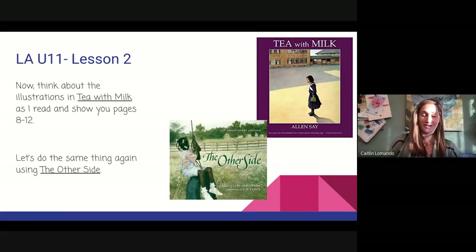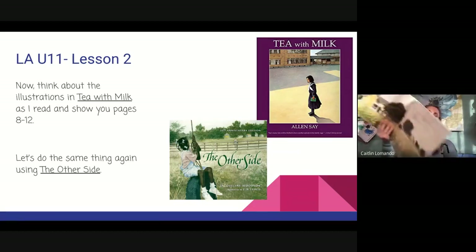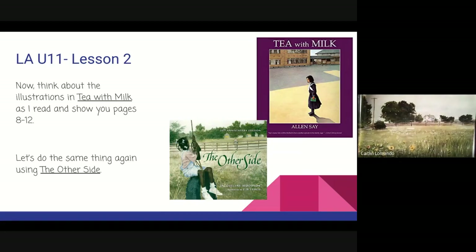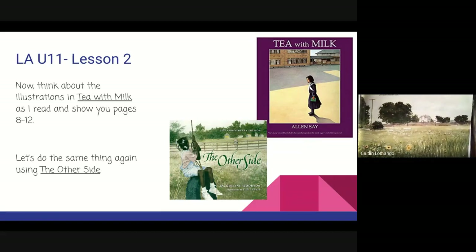Let's check out another book that we have read earlier this year called "The Other Side." Let's check out a few illustrations. Here is our first one. This is important because it shows us the fence — the fence that separates the two young girls by race. The author gives us an image that helps us see the wide open spaces that the girls live in, and the important spot where they meet up and learn that they're not so different after all, even if they have different color skin.